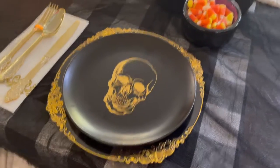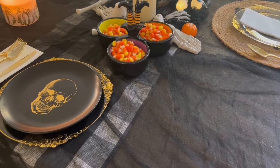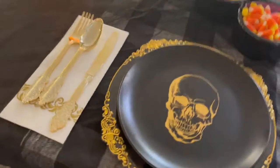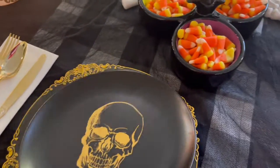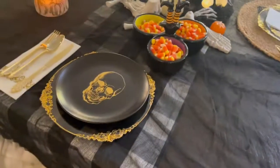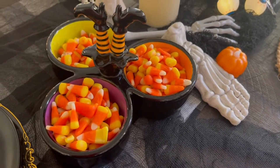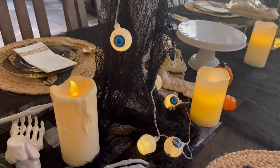These plates I got from Home Goods the other day — they were on clearance, I believe it was four for six dollars, so I got a good deal on that. These napkins, forks, spoons, and the charger came from Amazon. They're a set of 25 for $50. I also have this little bowl that I filled up with candy corn, and I have some candles.